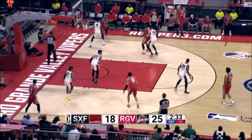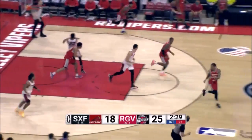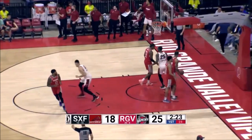Here's Foster, dribbles back out to the three-point corner, misses that one. Rebound to Hutchison, long pass out to Mulder — he'll try the three-pointer again. Got it. Wow.